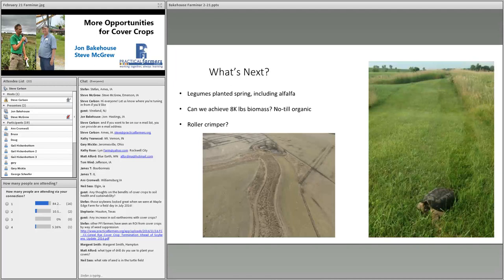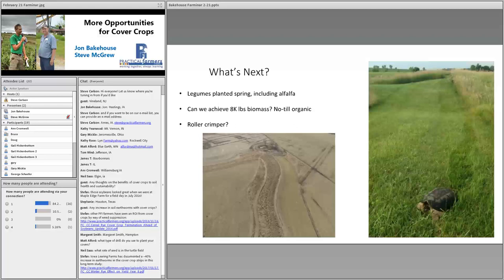There's another question about the rate of seed in the turtle field — that's actually grass, I wish it was rye. Stefan, our research scientist at PFI, has posted some links in the chat for another PFI project and one from Iowa Learning Farms related to this topic. It looks like we're good on questions for John, so I'm going to pull up Steve's presentation. Thank you John — we'll now hear from Steve McGrew.